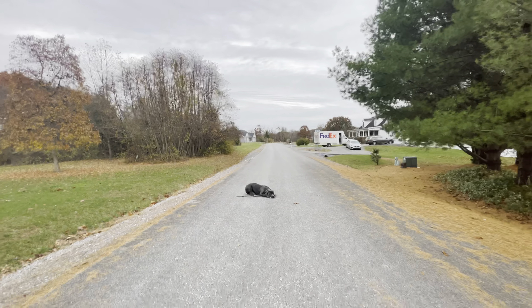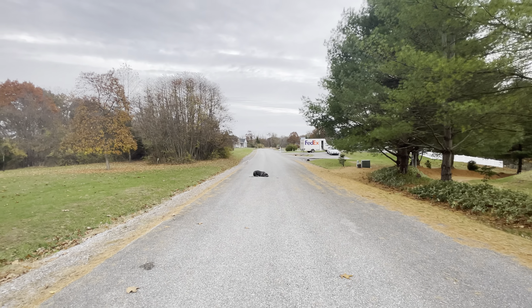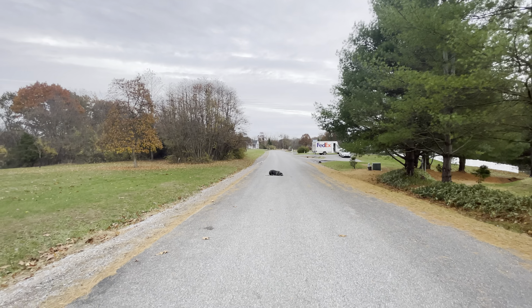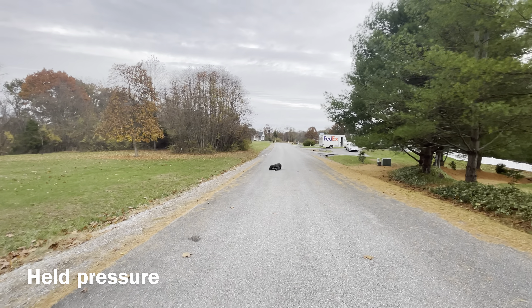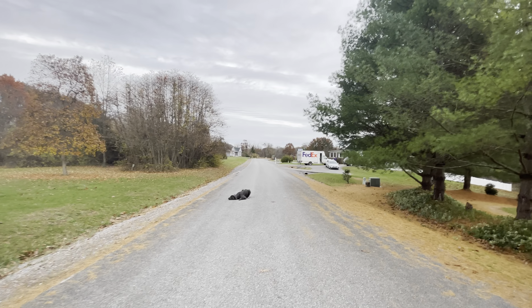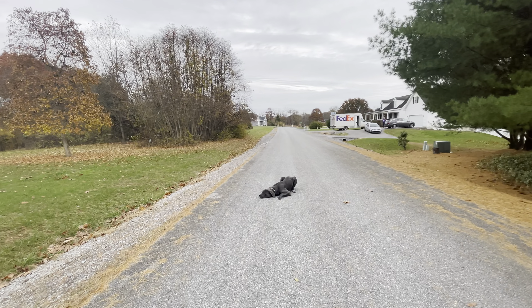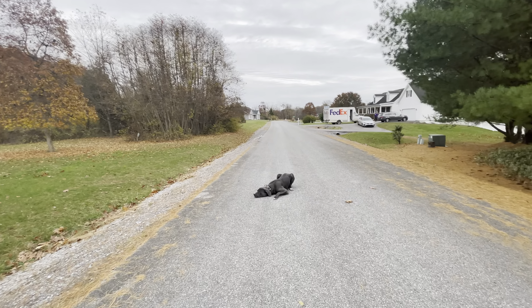We have a FedEx truck coming, so I'm going over there. We'll heel back. Down. Good job. See how easy it was for me to move him out of the road when a potential truck was coming by. So we're back in our down stay — the real world distractions.